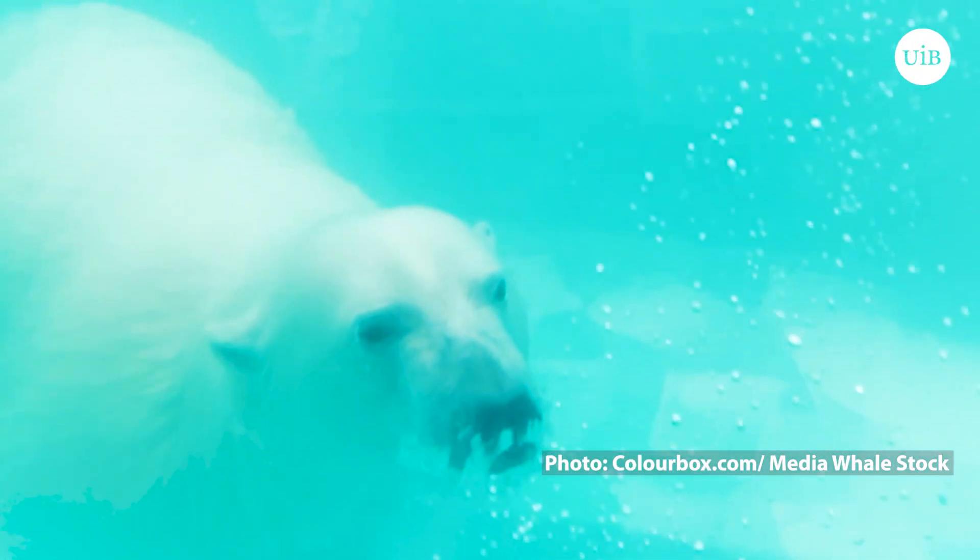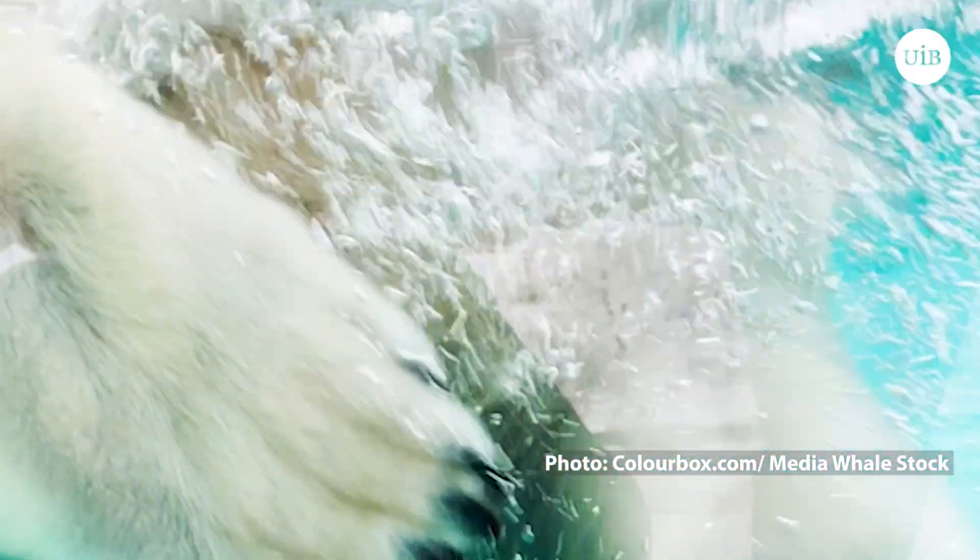This just triggered these thoughts in me: how is this possible? Because you would expect that when they come up out of the water, they would start to accumulate ice on the fur. Why does this not happen? I thought, this I want to find out. And then I called my colleagues at the Polar Institute in Tromsø.